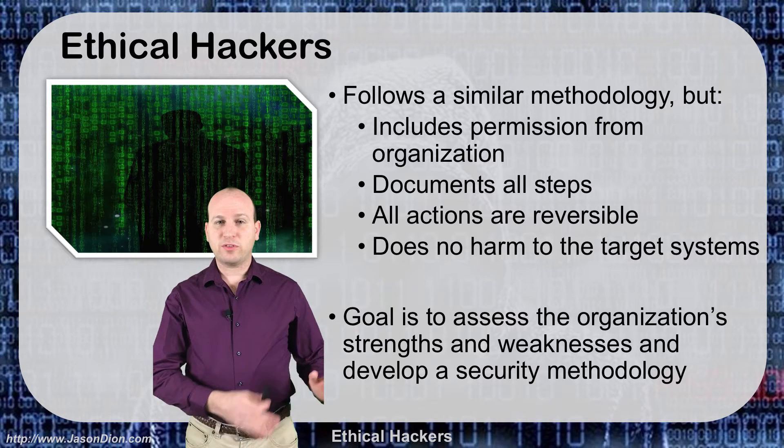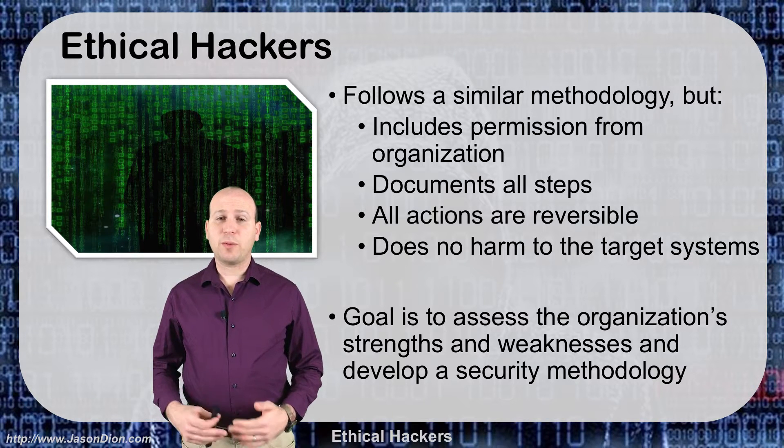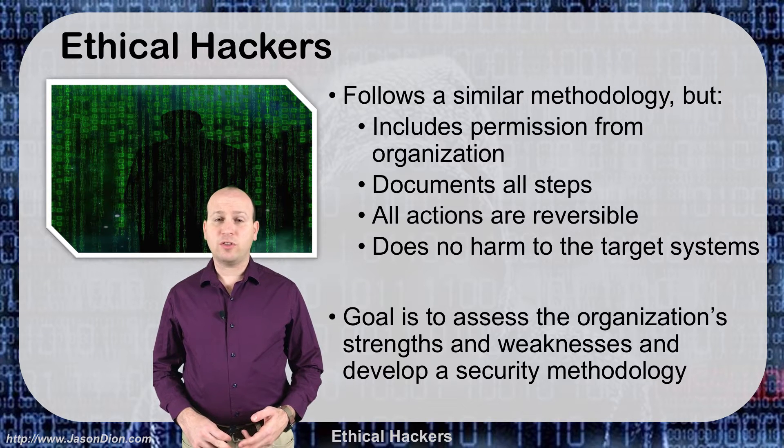The big difference is we have a step at the beginning and a step at the end for ethical hackers. Ethical hackers follow a similar methodology but there are a couple of key differences. One is they get permission, and the second is everything they do is reversible — they're not trying to do harm to the network. The goal here is to look at the organization and identify the weaknesses, not to hurt the organization.